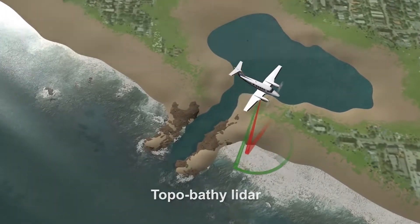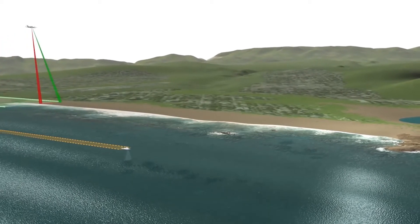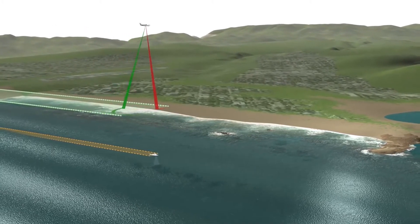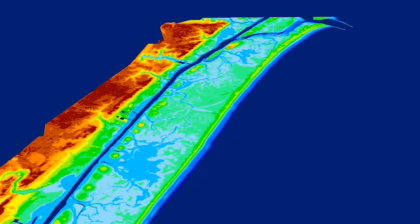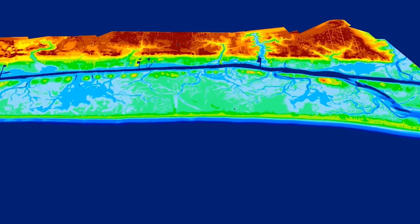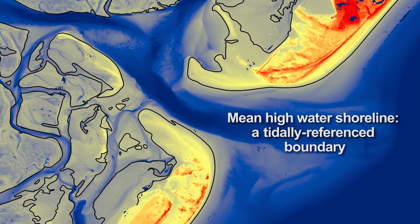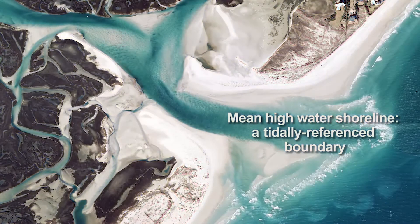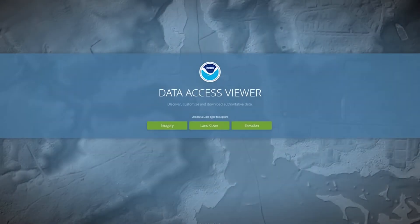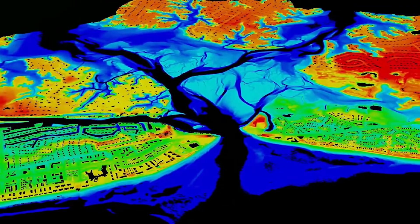Bathymetric data has historically been difficult to acquire in highly dynamic coastal zones since NOAA survey ships cannot travel safely close to the shoreline. NGS's topobathy lidar system uses a green laser operating in a circular scan pattern to penetrate shallow water near the shore. The high-density point data is combined with GPS and other positional data to create precise 3D topographic and bathymetric elevation models. NGS uses coastal elevation data to map the mean high water shoreline — a tidally referenced boundary — verified using aerial imagery collected alongside the lidar data. This topobathy lidar data is freely available from NOAA's Digital Coast.